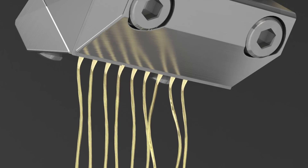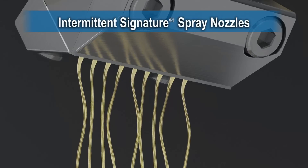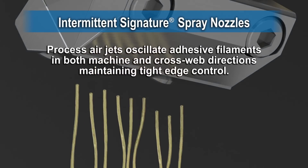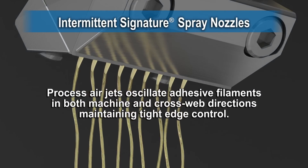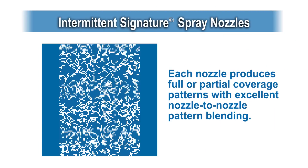Large adhesive orifices and spraying farther away from the web means superior clog resistance to optimize uptime and increase product output. The random patterns created by Signature Nozzles provide consistent bonding and improve product attributes such as appearance and hand.